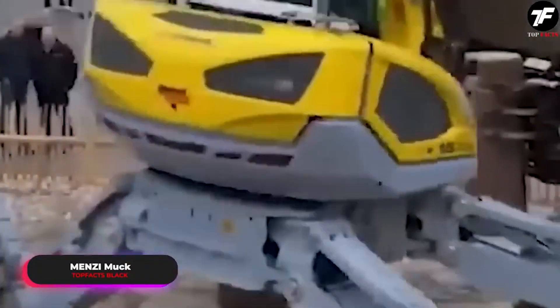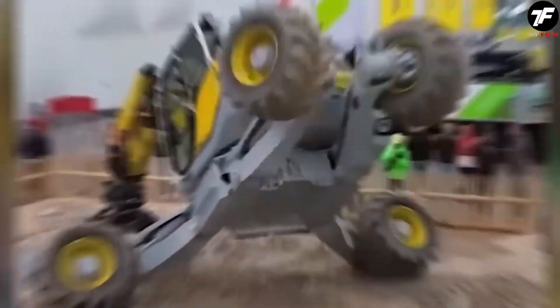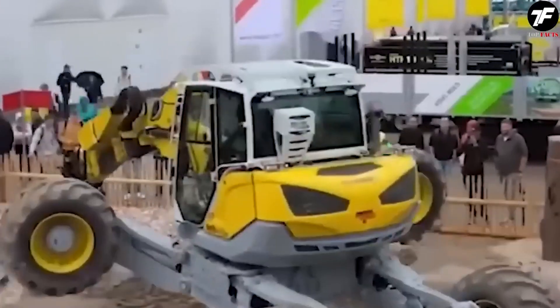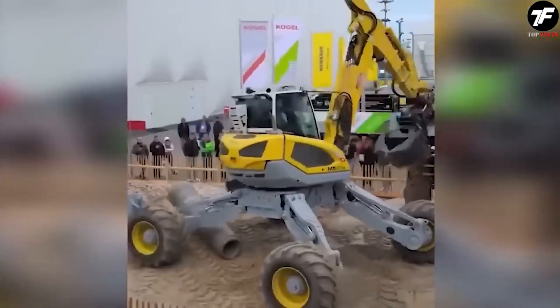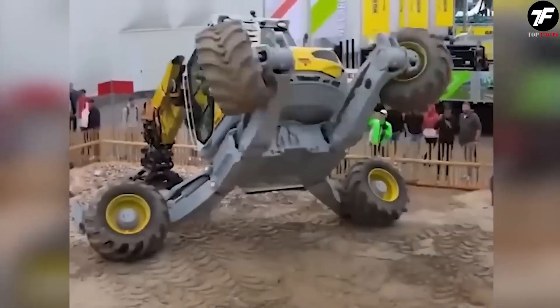Menzi Muk is not just an excavator, it is a true acrobat. Its ability to adapt to any terrain, including steep slopes and swampy areas, makes it unique in construction technology. This machine performs tasks that seem impossible for others and attracts viewers with its impressive tricks.